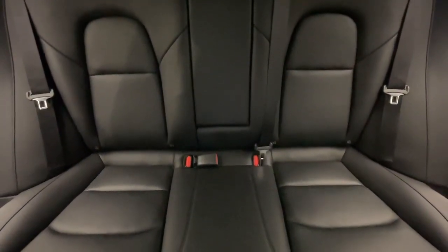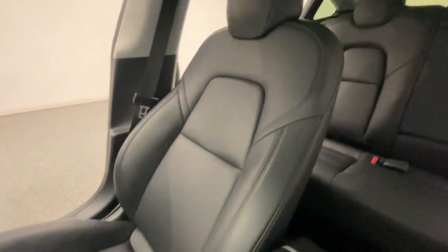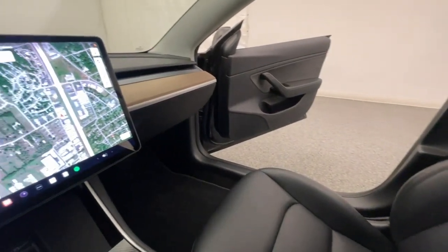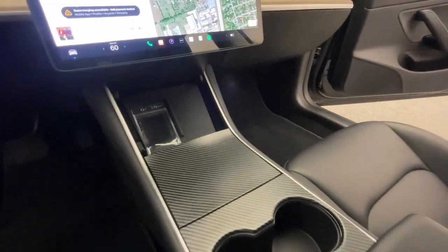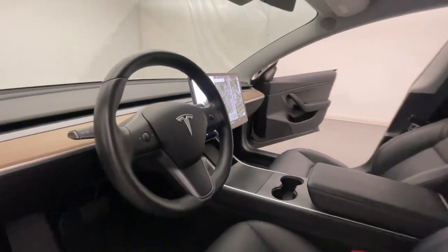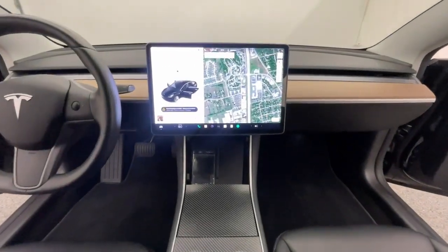Modern Motor Cars is more than just a car dealership. We also feature a full-service shop staffed by ASE certified technicians. We service both foreign and domestic brands, with a specialty in European imports. Every vehicle that comes in will receive a free courtesy inspection to make sure you're running at peak precision. Schedule yours at modernmotorcars.com.